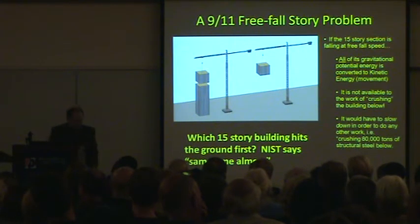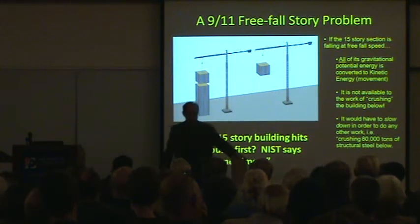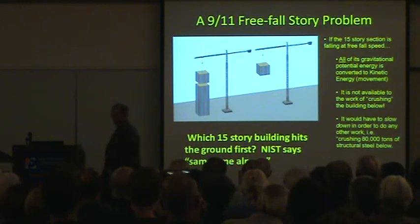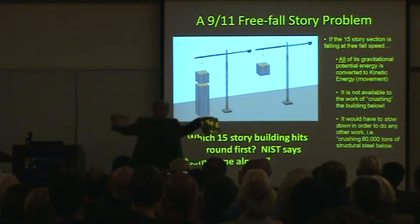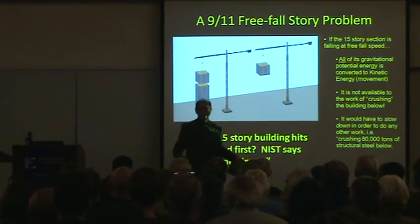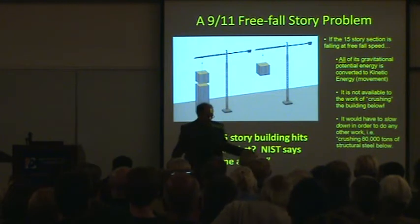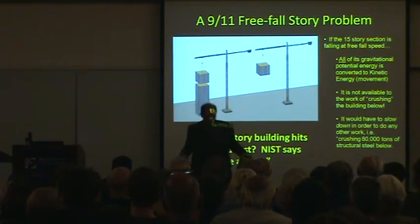What we do in the scientific method is we conduct experiments, because I happen to have brought a 95-story building with 80,000 tons of structural steel in it, and two 15-story buildings to drop. We have experiments in the scientific method. So we're going to test this theory of NIST and let's see how it flies.